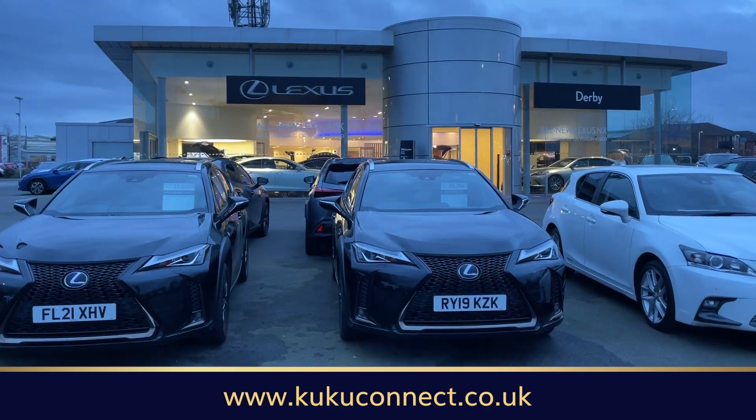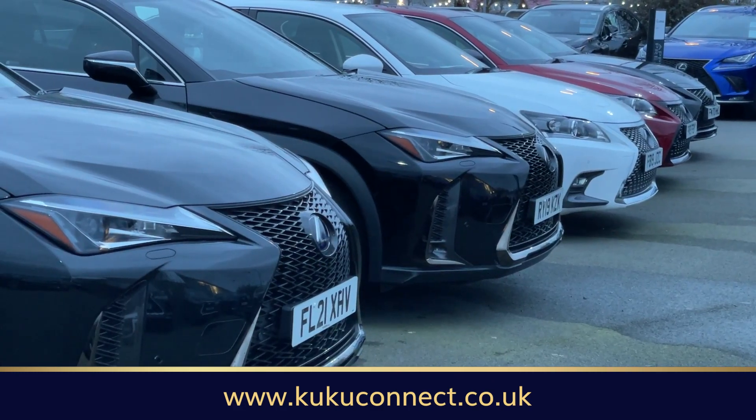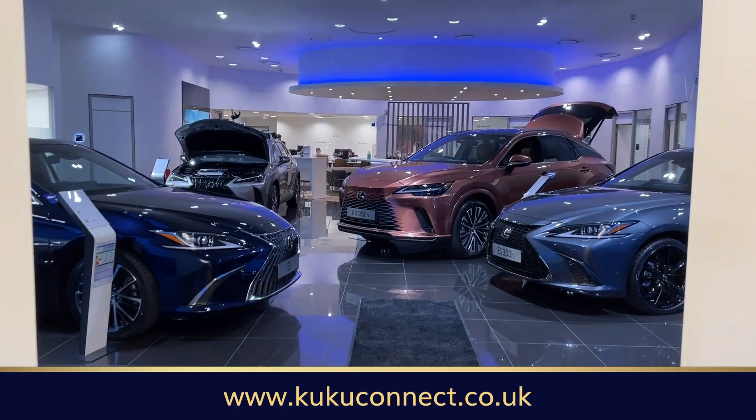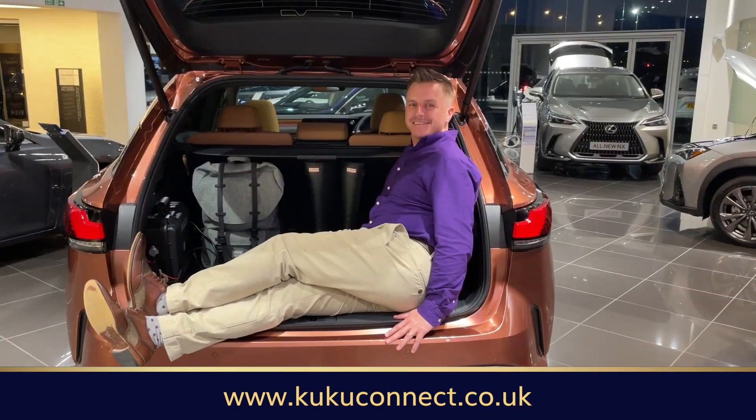I hope you've got your free delegate pass, but we're very excited because we are here at Lexus Derby, Pride Park, and we have a brand new exclusive model which has just been released. It's here, no one's seen it apart from us — we've been in it, we've been driving it.